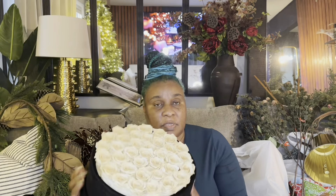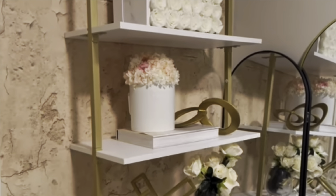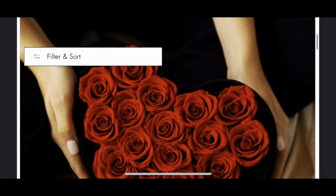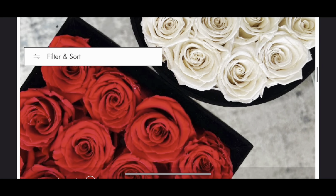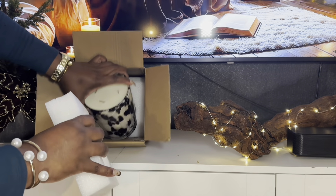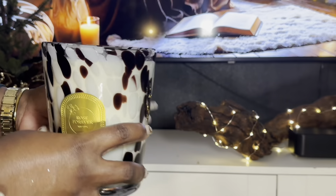I'm so excited to share how I decorated with it. Rose Forever — if you have not heard of them — they make the most luxurious looking roses and they last forever. They say they're supposed to last a year but trust me, I've had some of mine for over four years and they're still going strong. They are the perfect gift especially for this Christmas, and you can use them all year round. They have a number of colors, different kinds, and a whole bunch of different bouquets. Now this item right here is not a rose — they came out with candles, and I am a candle girly, so when I saw that I had to have it.